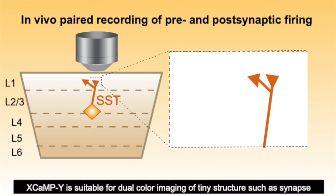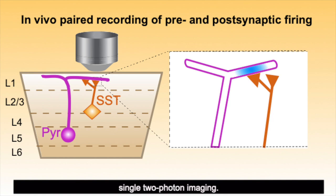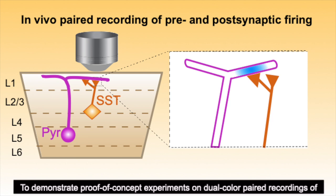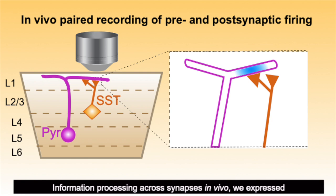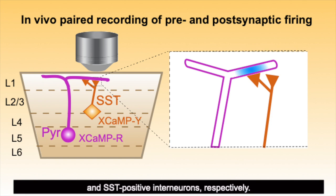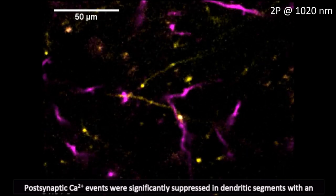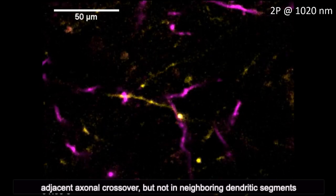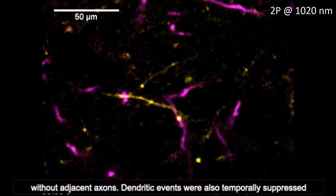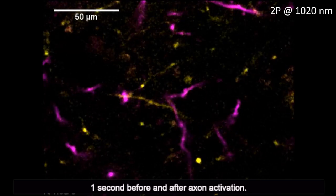X-CAMP Y is suitable for dual-color imaging of tiny structures such as synapses in combination with red GECIs using wavelength-matched two-photon imaging. To demonstrate a proof-of-concept experiment on dual-color paired recording of information processing across synapses in vivo, we expressed X-CAMP R and X-CAMP Y in cortical excitatory pyramidal neurons and SST-positive interneurons respectively. Post-synaptic calcium events were significantly suppressed in dendritic segments with adjacent axon crossover, and dendritic events were also temporarily suppressed one second before and after axon activation.